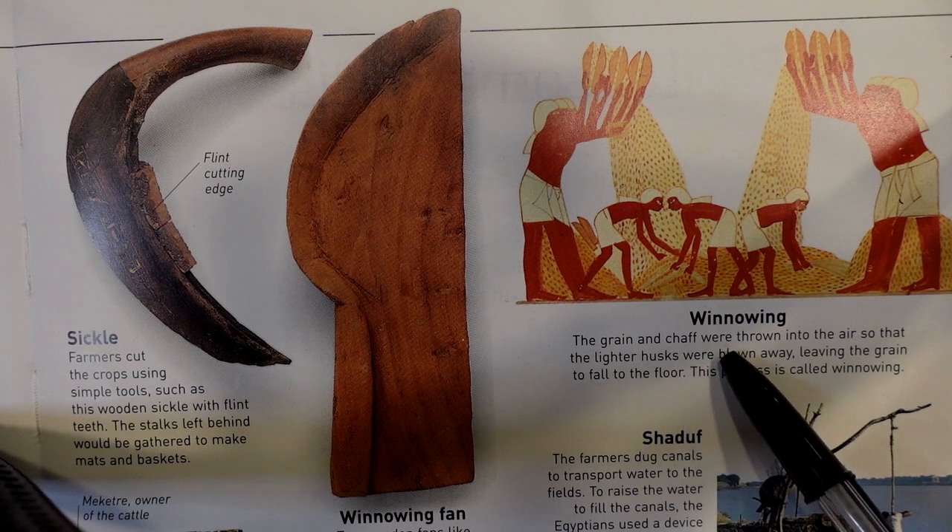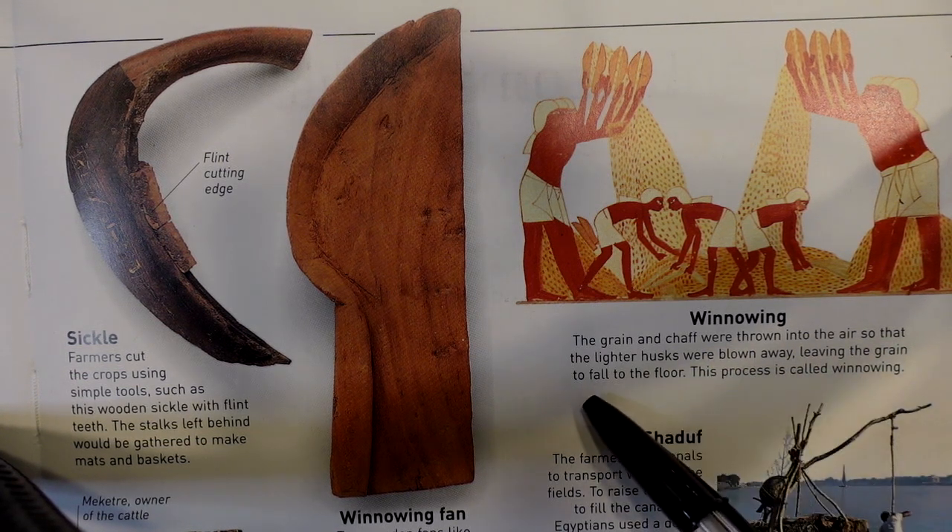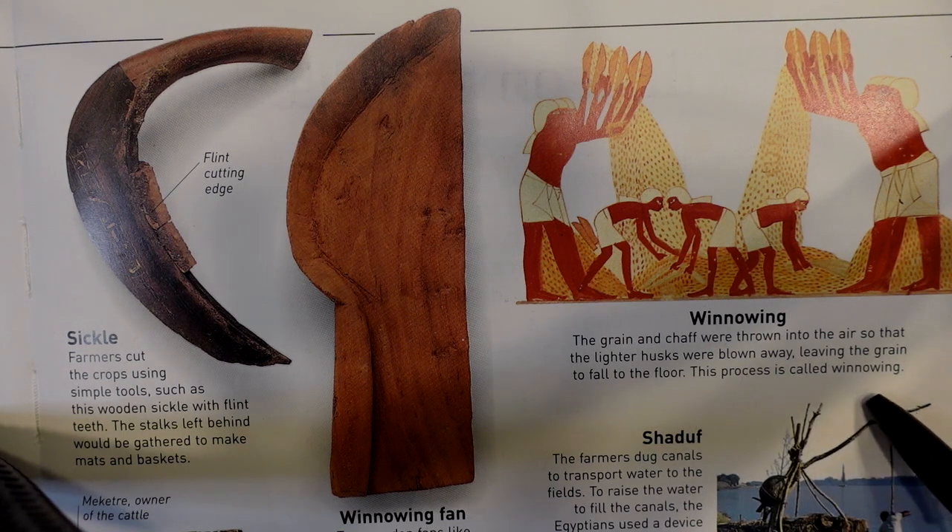The grain and chaff were thrown into the air so that the lighter husks were blown away, leaving the grain to fall to the floor. This process is called winnowing.